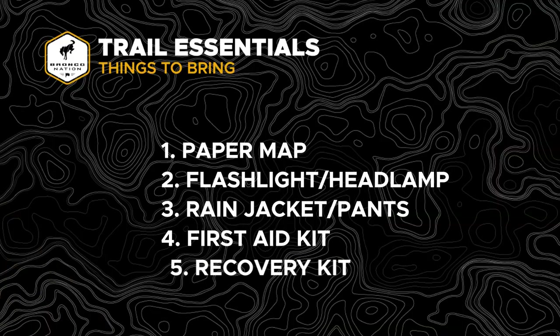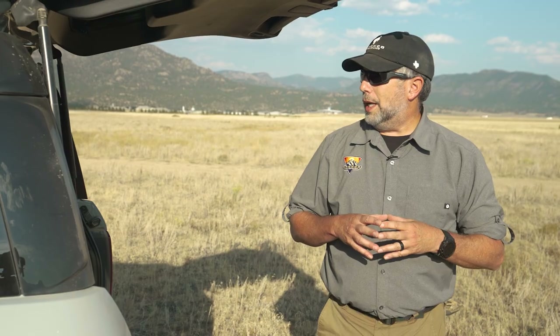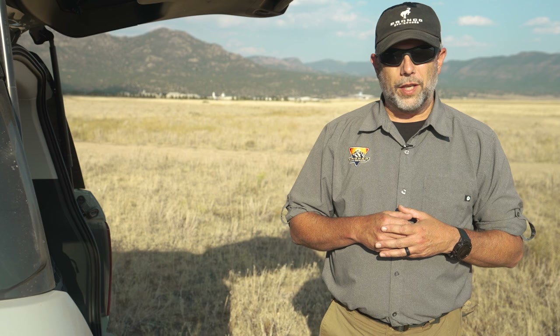Last but not least, recovery and recovery kits. There's a lot of gear that we could potentially take with us, but at a bare essential, really a good shovel. If we do get hung up and get a little high-centered, maybe on soft ground, we can dig the ground out from underneath us. That shovel is very functional — lots of different ways to use that piece of equipment.